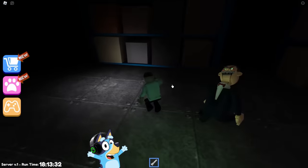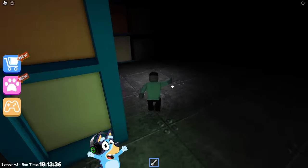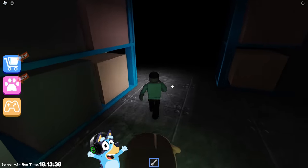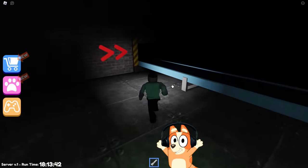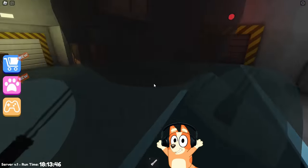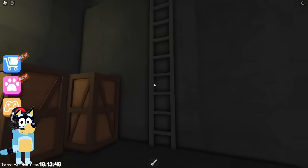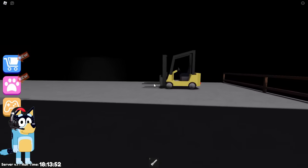Oh no, this is the same doll. He turned off the lights to kill us here. We urgently need to find a way out. There are red arrows - we need to run there. There is definitely an exit from this location. Let's quickly go to this envelope tape. I see a ladder. We need to climb it. Let's see what's at the top. It's a loader.